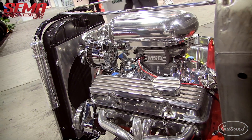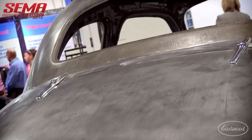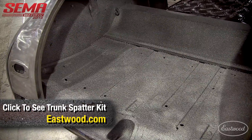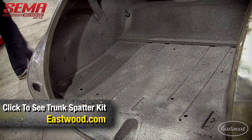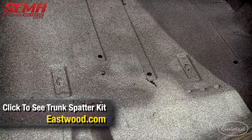The trunk is starting to come along pretty good. We used Eastwood's splatter paint so it could be sealed at the same time. We'll be able to go out to the shows and throw whatever we need in there — suitcases and everything — and not mess up the trunk or any of the paint.